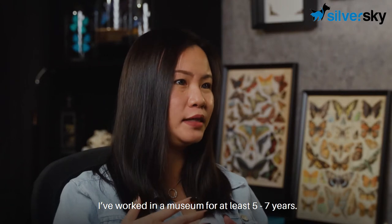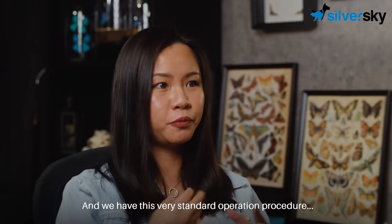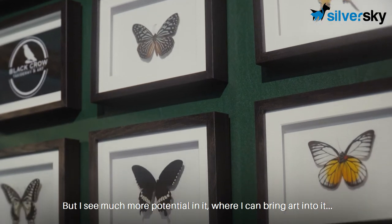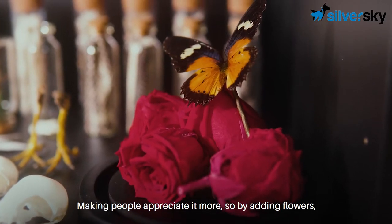I've worked in museums for at least five to seven years. And we have this very standard operation procedure where everything needs to be mounted in a certain way for scientific research. But I see much more potential in it where I can bring art into it and make people appreciate it more.